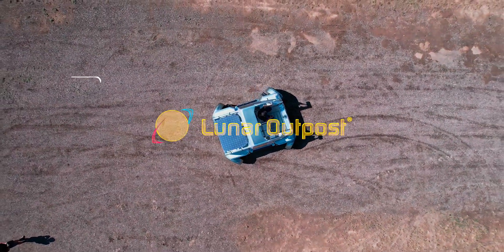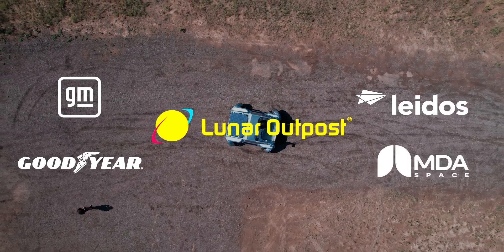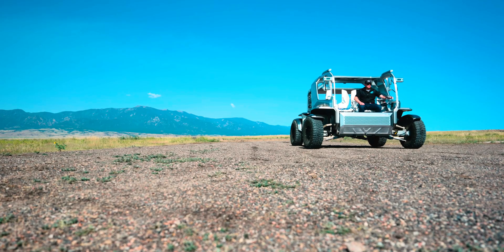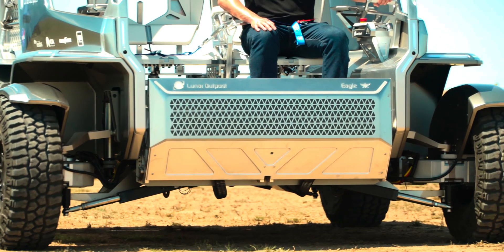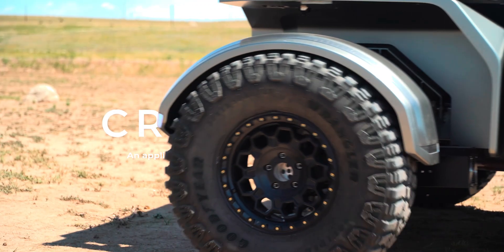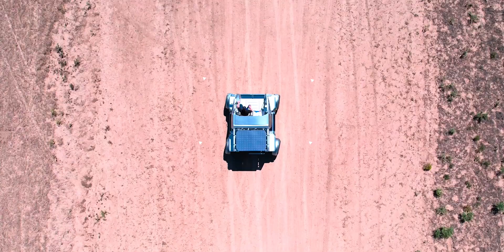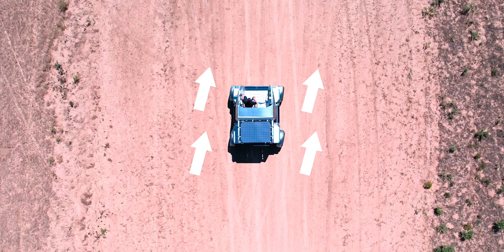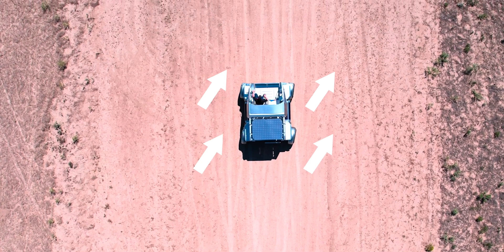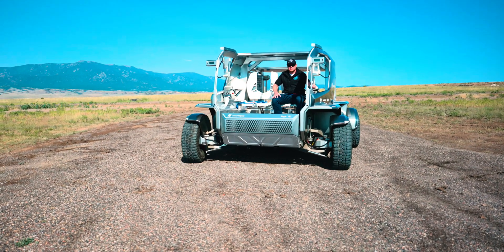When you think about cars, trucks, and SUVs, chances are your mind jumps to names like Chevrolet, Cadillac, and of course, GMC's larger-than-life Hummer EV. But what if I told you that the same company behind these everyday rides is also hard at work on a vehicle that won't ever roll down your street, won't sit in traffic, and definitely won't pull up next to you at the gas station? Instead, this machine is being designed for a place far, far away from Earth — on the dusty, uneven, and hostile surface of the Moon.